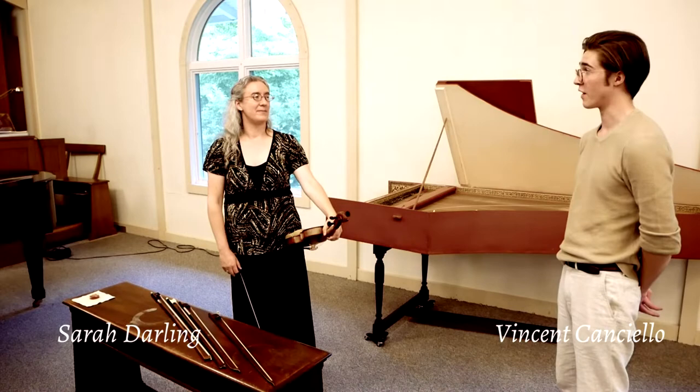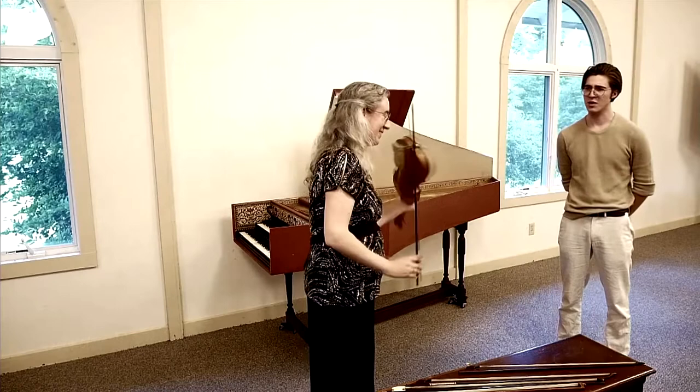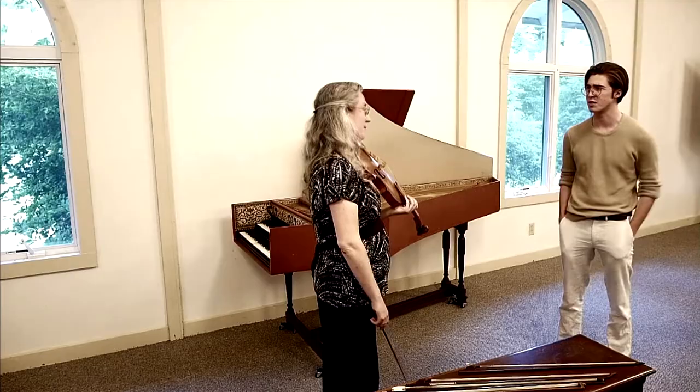Today we're joined by violinist Sarah Darlan to talk about the evolution of the violin bow. So can you tell me a little bit about the difference between the Baroque bow and the modern bow? What makes these two bows different?